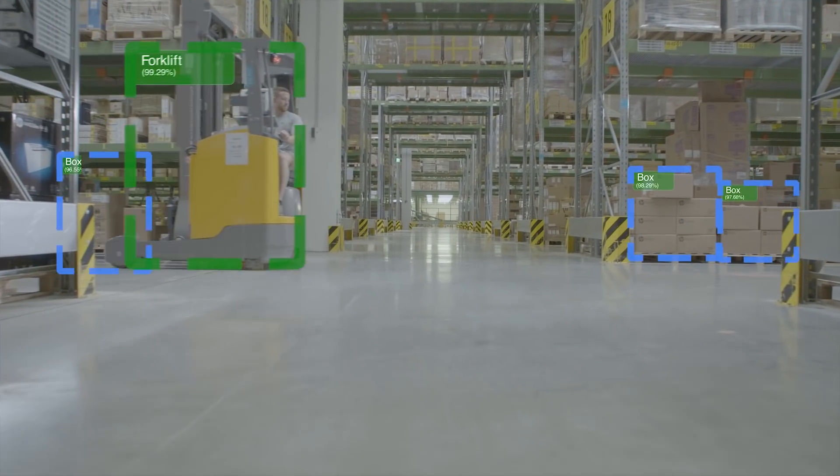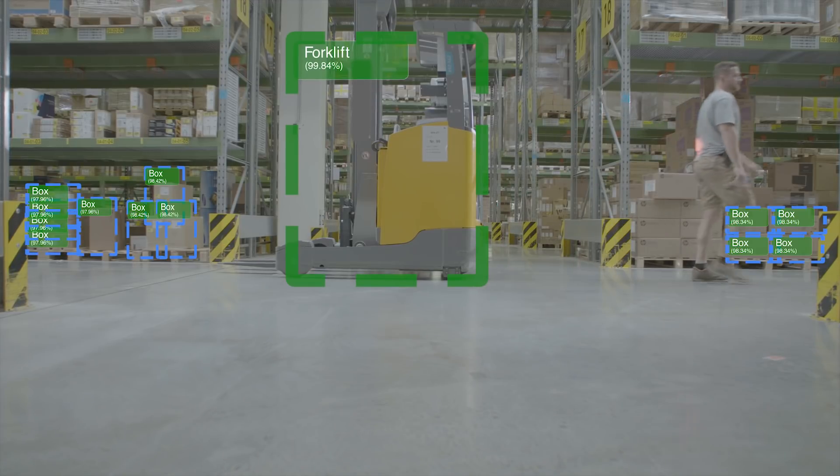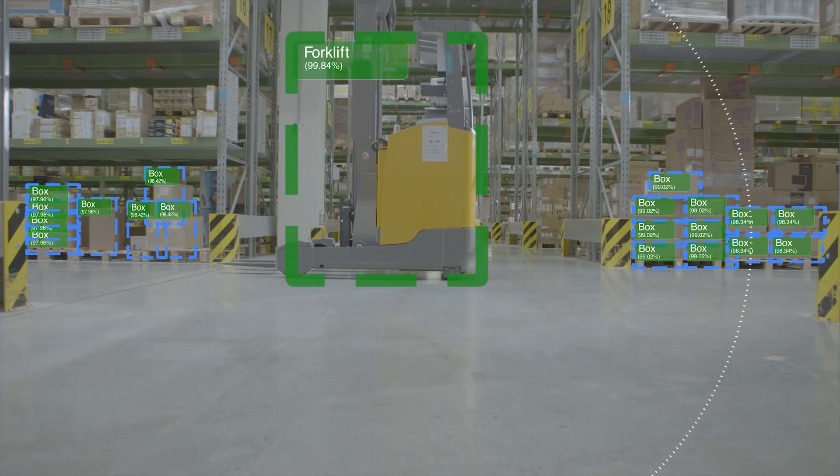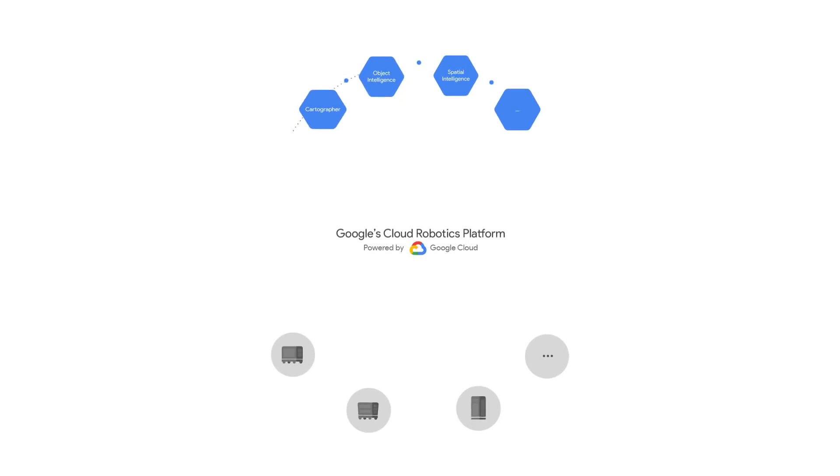Our object intelligence service will provide low-latency object recognition and pose detection, which can be used for grasping, automated inventory, and more. All of our services are built on the same stack: Google's new cloud robotics platform.